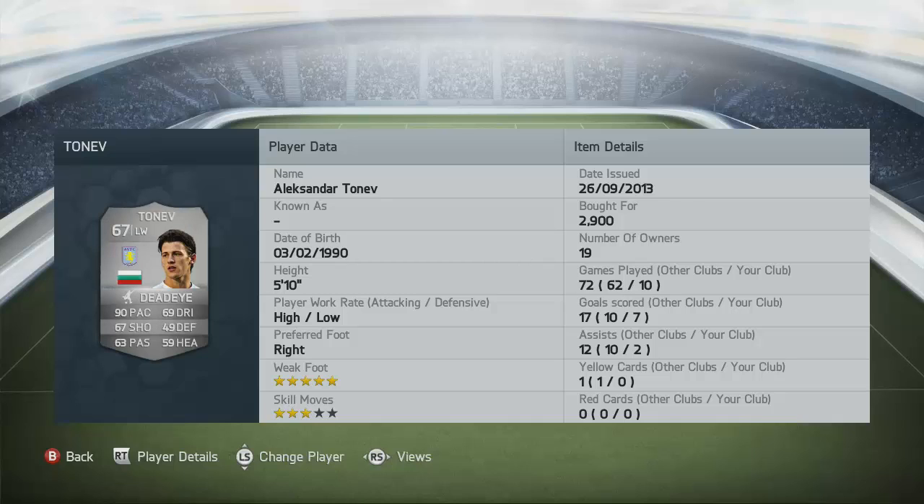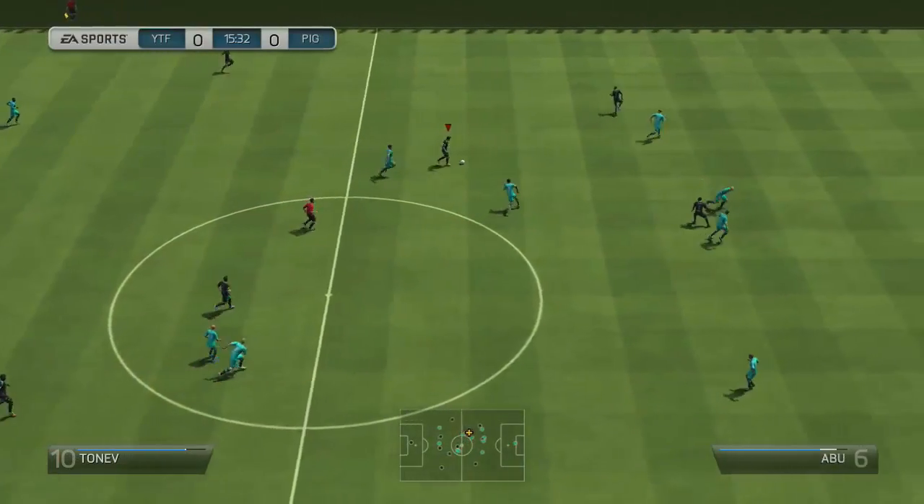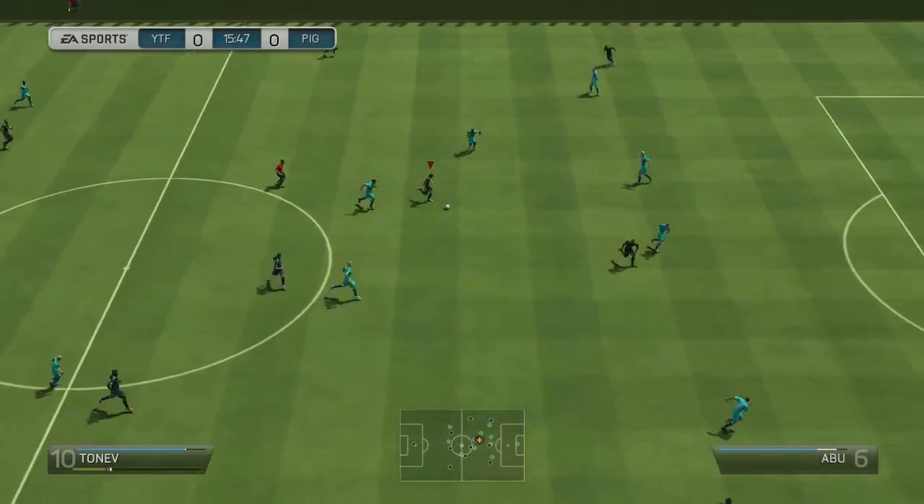He has three-star skill moves. What I'm going to do is go into some in-game clips, show you the way he plays, show you the team, and then do the giveaway at the end. Hope you lads enjoy. Moving into the in-game clips — honestly, where do I start? He's so quick.